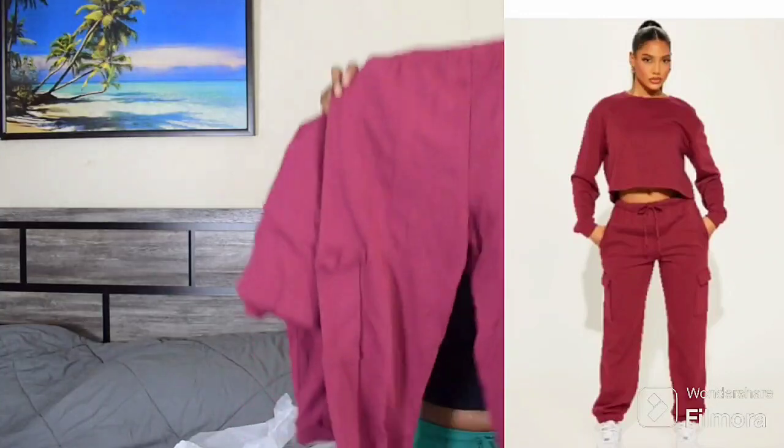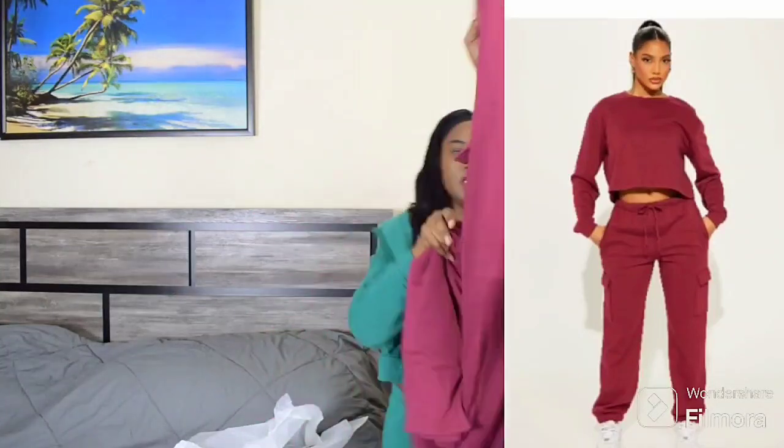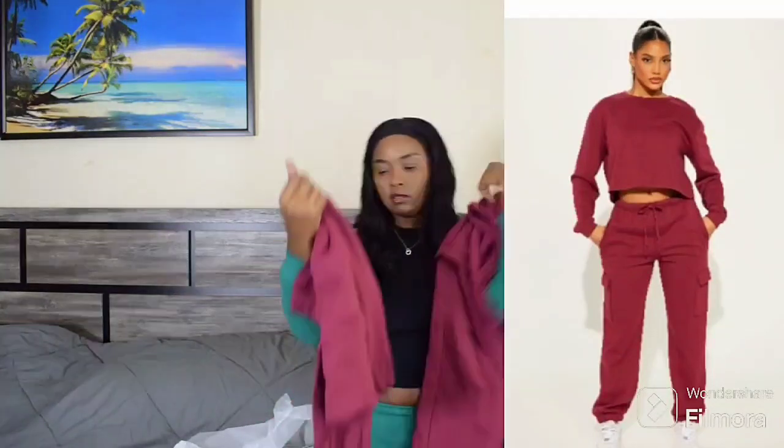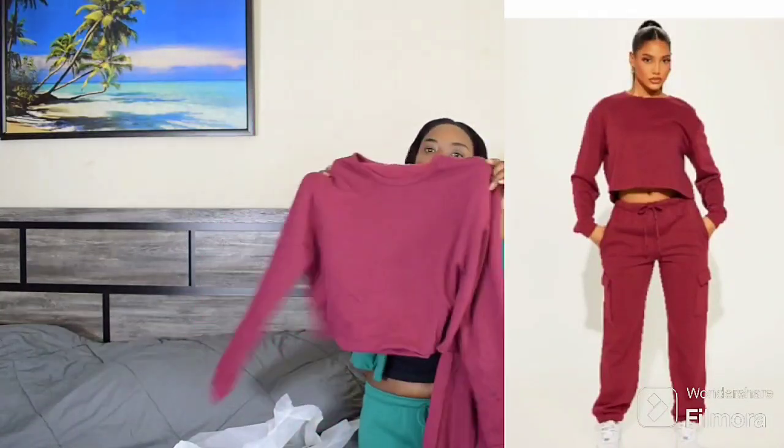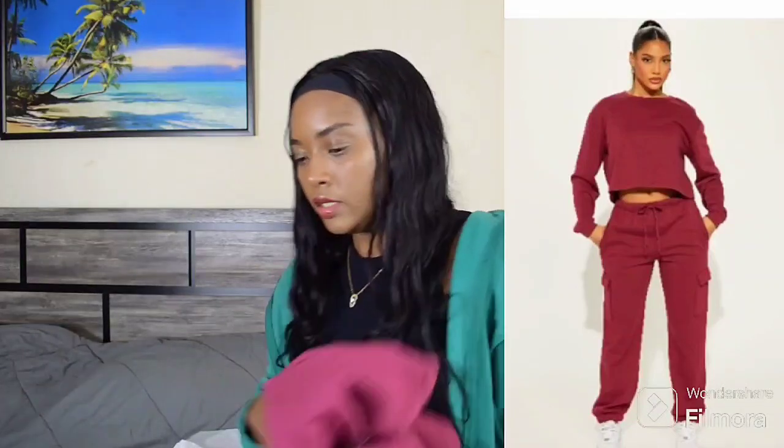This one comes with a pocket and it is not a hoodie. This is the comfortable one, guys.